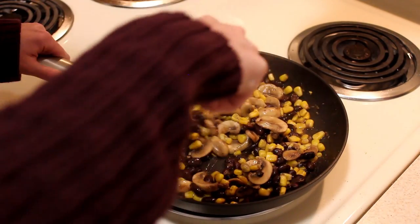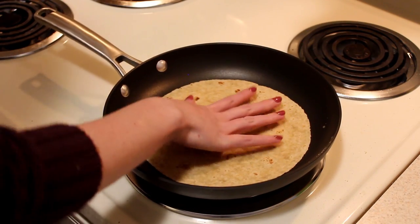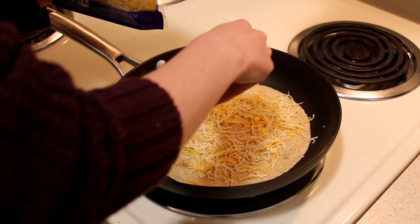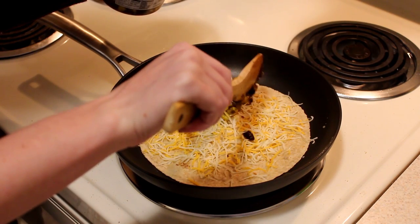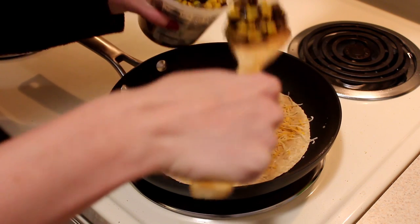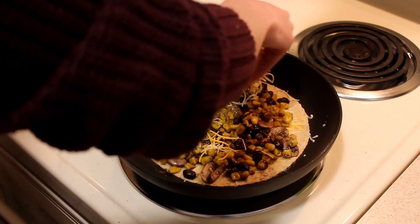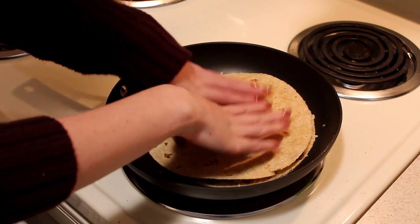I let that cook for a good five minutes until a lot of the moisture from the mushrooms and the corn had evaporated. Then I cleaned out the pan, threw down a whole wheat tortilla, put down a layer of cheese — I just get the pre-shredded four cheese blend from Kroger — and then added on a layer of the mixture I just made.